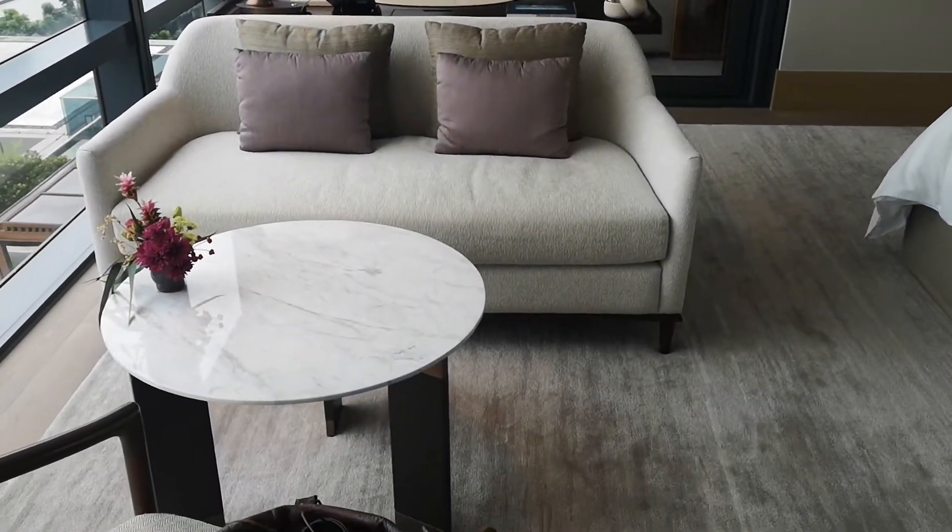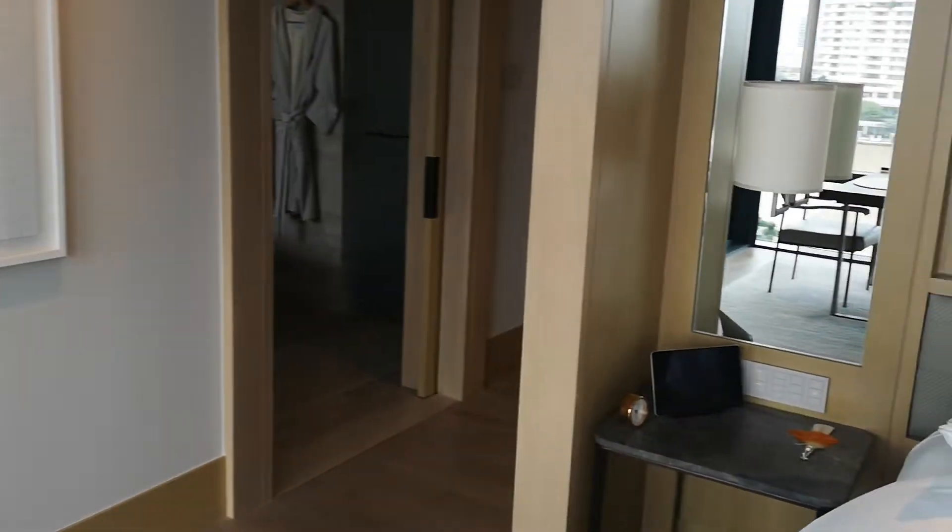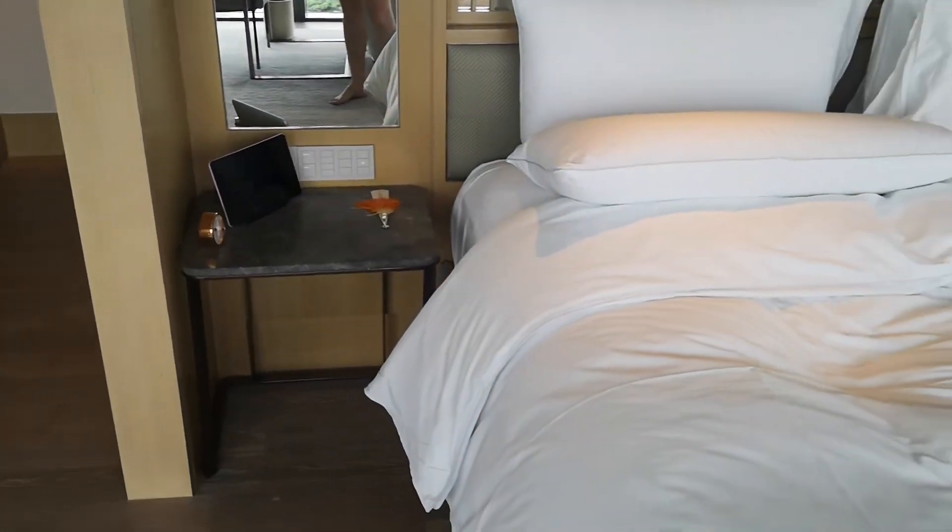There's a little dining space here and the desk is here. iPad controls, which work quite well.